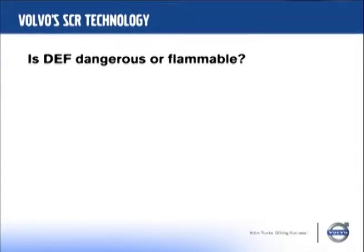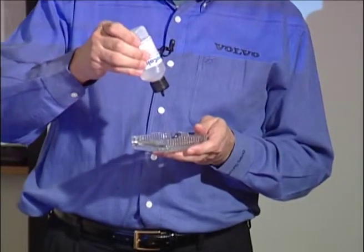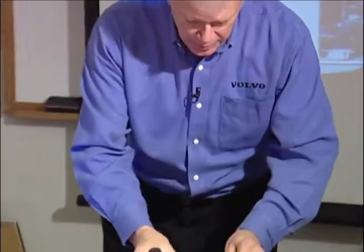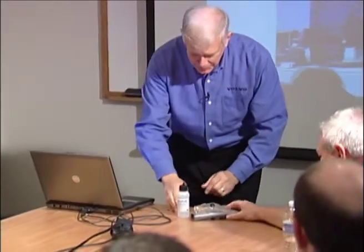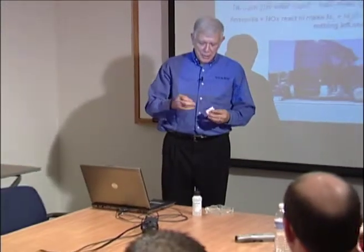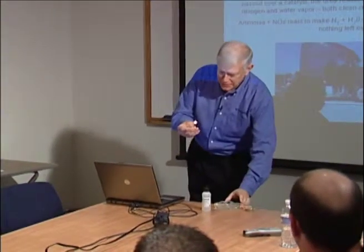I'm just going to show you how much of a problem it is. Now don't worry — I'm not going to blow anything up, at least not too much. There will be a little pop. I have some urea here and I'm going to pour some into this ashtray. I don't think that will blow up too high. If you can smell it, it's kind of a small smell of ammonia. Let's see what kind of a pop it makes. Ready?